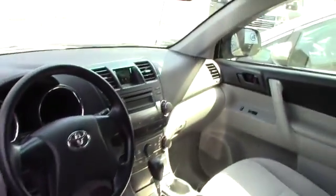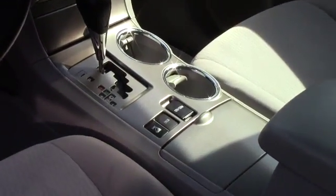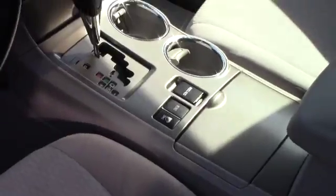You've got the standard AM/FM CD player with auxiliary input, and all your easy to use climate controls. And then you've got all your different drive modes for the snow mode and everything — they're in the center console.